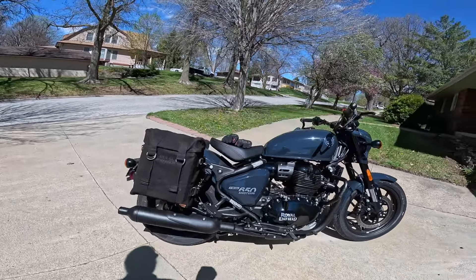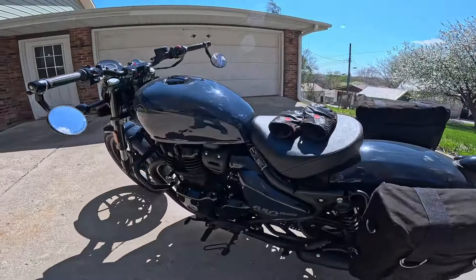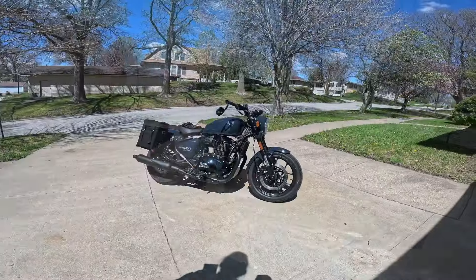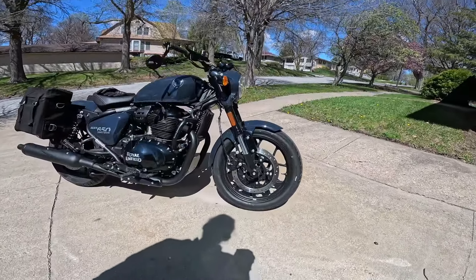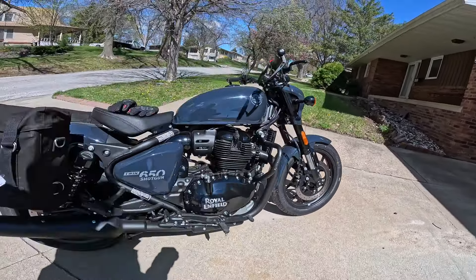Four valves per cylinder. Look at that piano gloss engine cover and valve cover. That puts out about 47 horsepower, 38 foot-pounds of torque — 52 newton meters. It has an absolutely beautiful six-speed transmission; I just love the transmissions on these things. Front brake is a 320 millimeter single disc with ABS and a dual piston Brembo caliper.